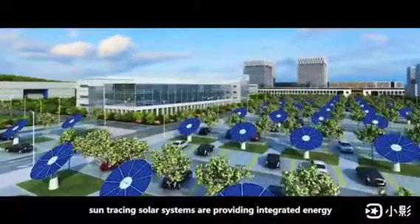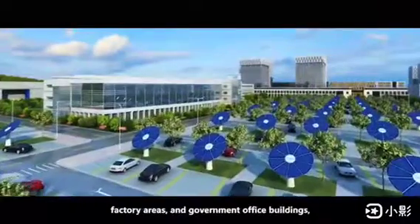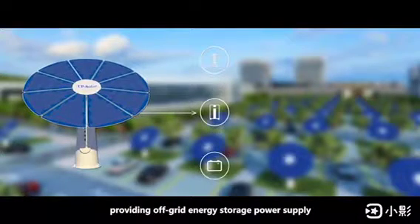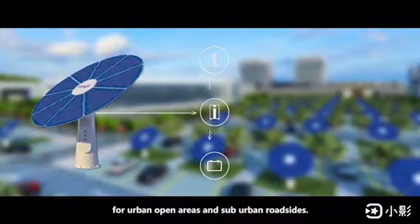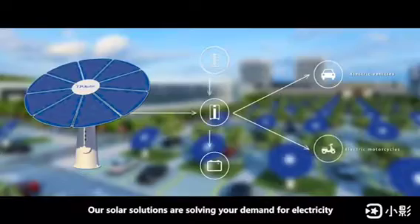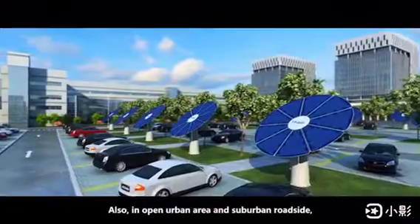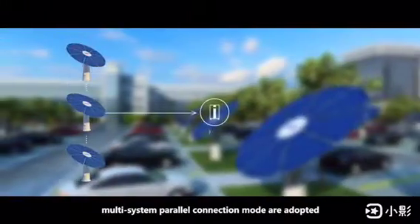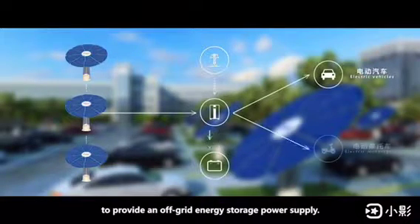Sun Tracing solar systems provide integrated energy storage solutions for outdoor parking lots, factory areas, and government office buildings, providing off-grid energy storage power supply for urban open areas and suburban roadsides. Our solar solutions address the demand for electricity for electric vehicles and electric motorcycles, using multi-system parallel connection mode to provide off-grid energy storage power supply.